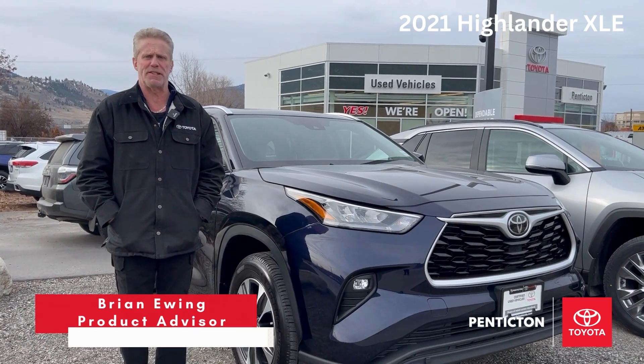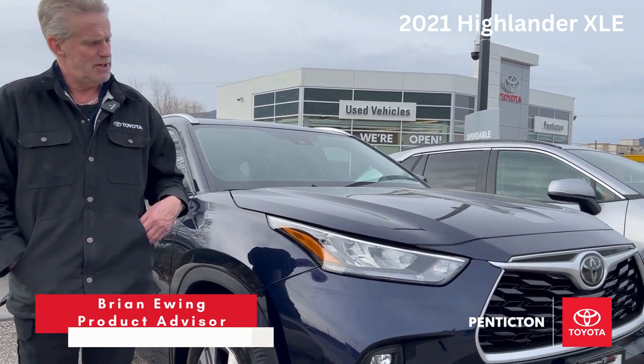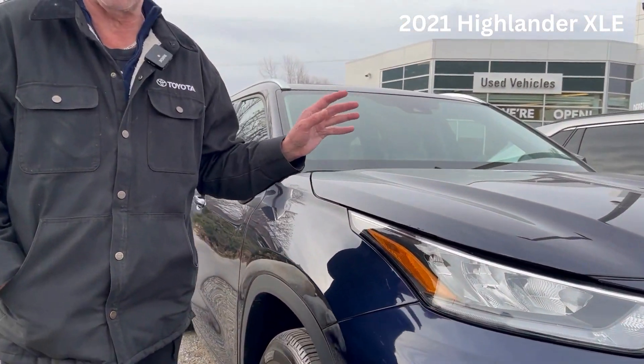Hi there, this is Brian Ewing from Penticton Toyota. Today I'm going to show you a 2021 Toyota Highlander that I just brought in on trade. I've been here eight and a half years, so you're in good hands.